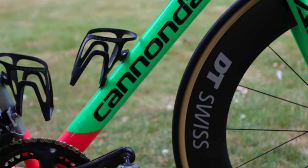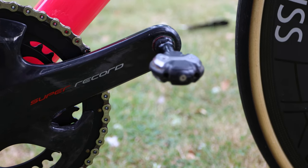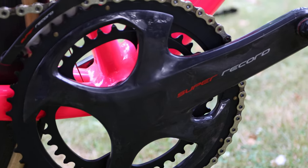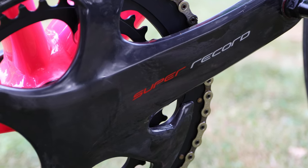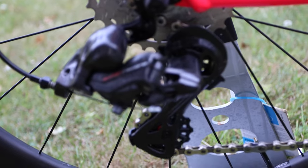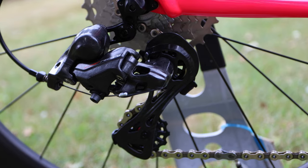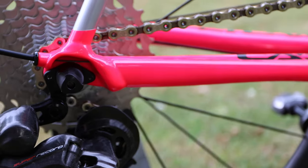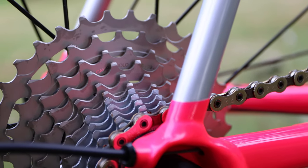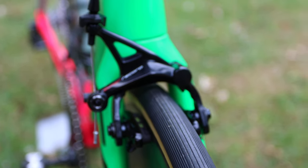Reason number one is just the finish and the look of the groupset. The carbon finish, especially on the Super Record groupset, is just incredible — you've got that carbon weave showing through on the shifters, the cranks, the rear mech. You just can't beat it on any system at all. And if you look at others, it looks a little bit more normal, very much like a black painted Ultegra, whereas with the cassette you've got the titanium tubes into the aluminium ones — it just looks really, really nice.